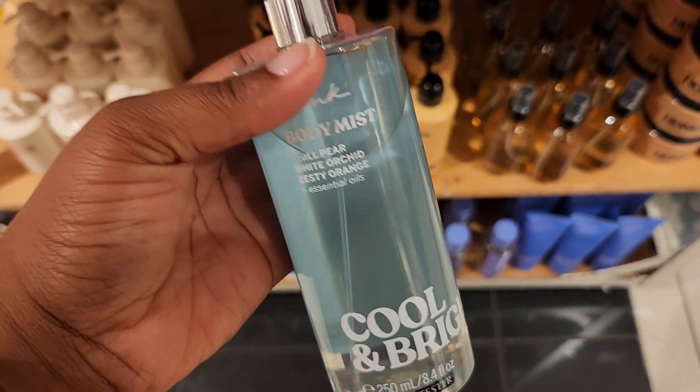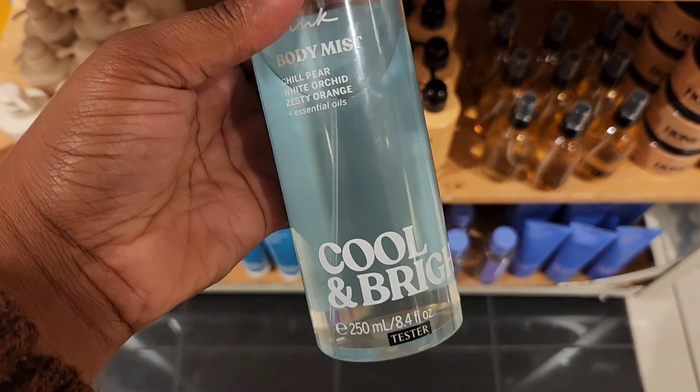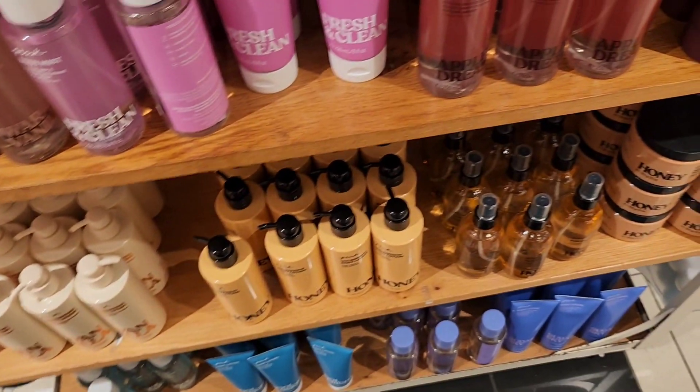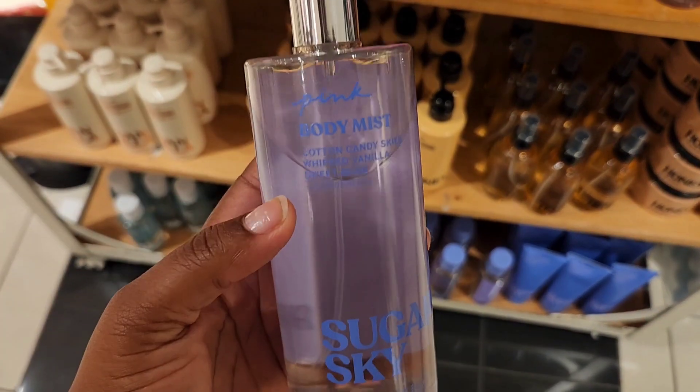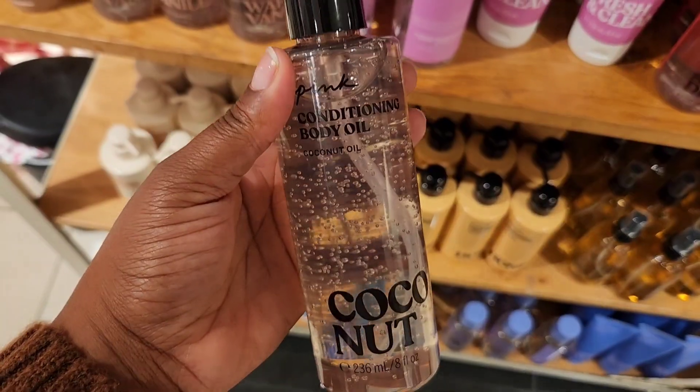Cool and Bright was very light, fruity, and floral. And then the last one, we have Sugar Sky — your typical sweet, sugary scent.